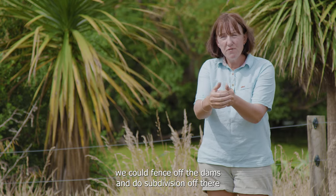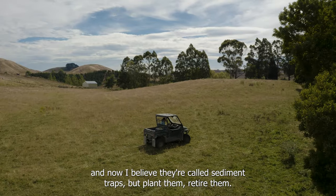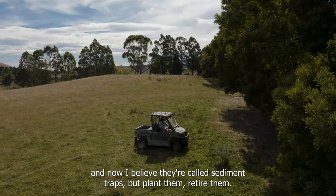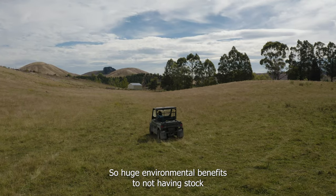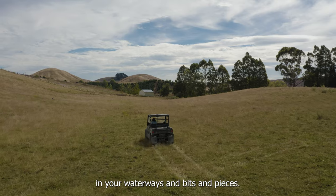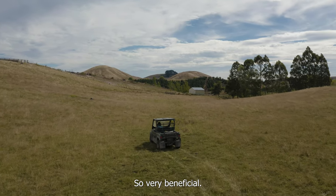Once we put in a reticulated system, we could fence off the dams and do subdivision off there, and now they're called sediment traps — we plant them and retire them. So there are huge environmental benefits to not having stock in your waterways — very beneficial.